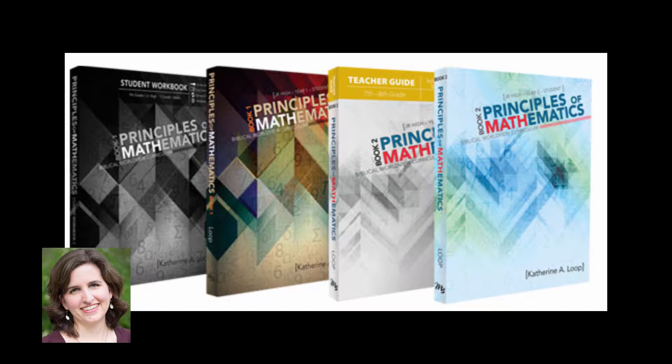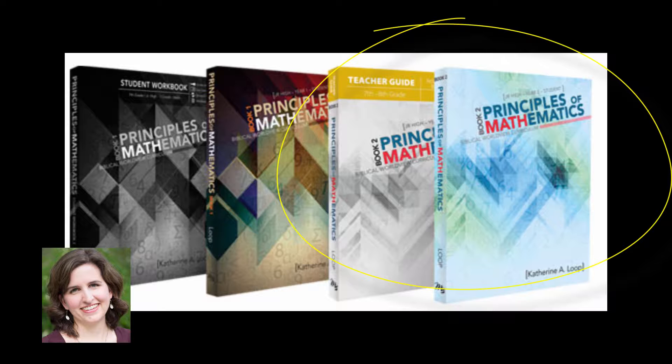Hi, my name is Katherine Lupe, and I'm the author of the Principles of Mathematics Curriculum. I'm excited today to talk with you about book two of the curriculum, which focuses on the foundational concepts of algebra.